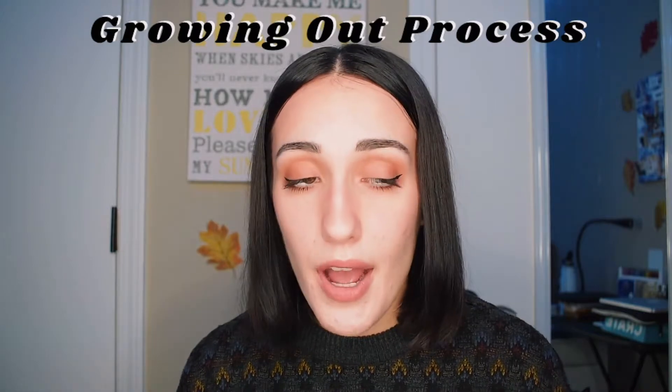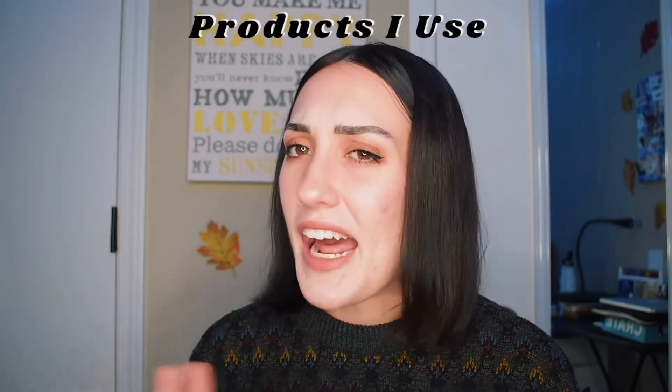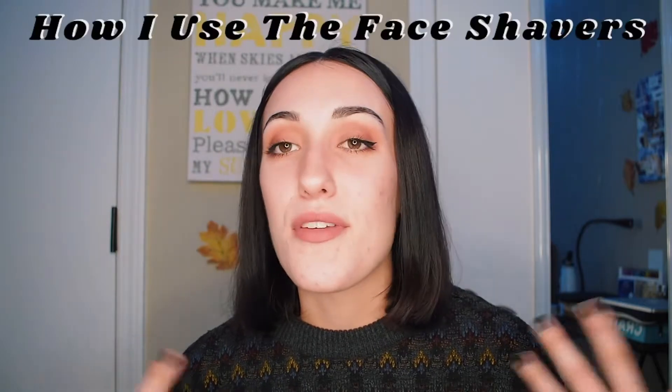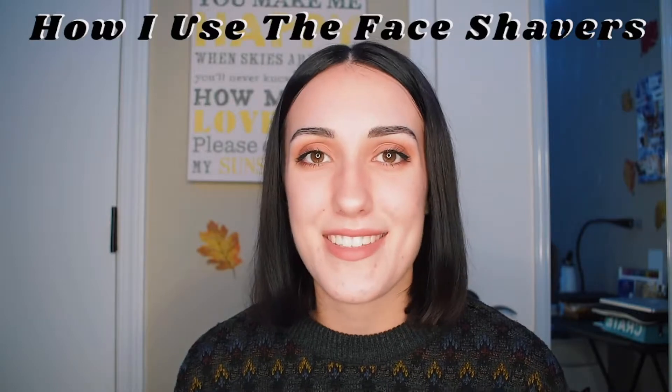I went from having very, very thin eyebrows, almost to the point where I didn't even have the tail end of my eyebrows left, to these, which are a lot thicker and fuller. I'm going to be talking about the process of growing out my eyebrows to my liking, from when I felt like I had over-plucked them, the products that I'm using now to style them, and some of the face shavers that I also use on my eyebrows that I've gotten questions about in the past.